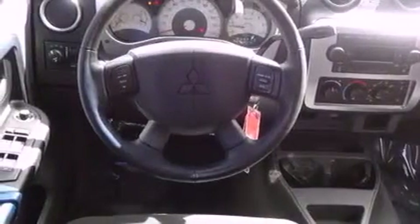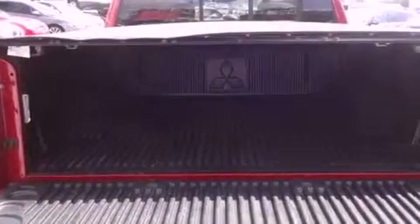Features include air conditioning, cruise control, heated side view mirrors, a CD player, a trailer hitch receiver, tinted glass, fog lamps, an anti-lock braking system, and a keyless entry system.